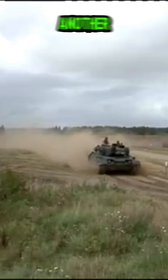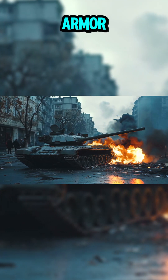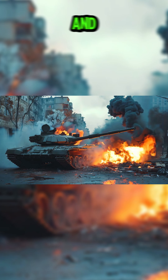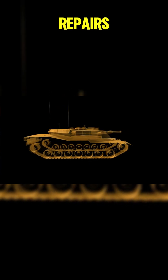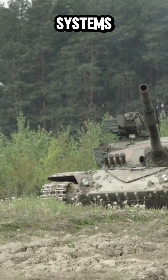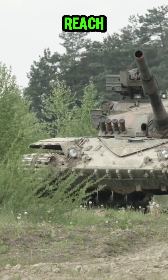Protection is another key feature of the Leopard 2. The tank employs advanced composite armor, which combines steel, ceramics, and other materials to provide robust protection against kinetic and chemical energy projectiles. The armor's modular design allows for upgrades and repairs, ensuring that the Leopard 2 can adapt to evolving threats. In addition to passive armor, modern variants are equipped with active protection systems that can intercept and neutralize incoming projectiles before they reach the tank.